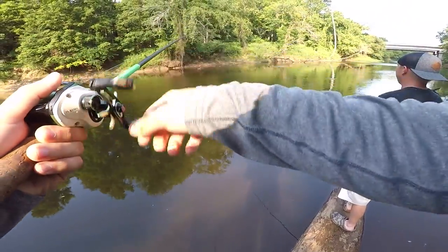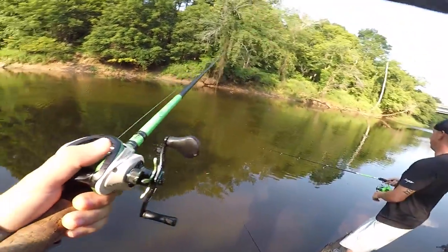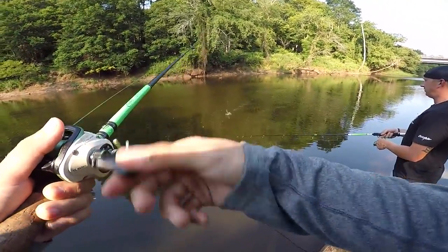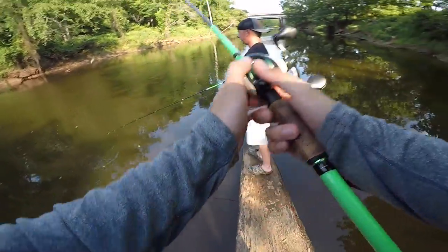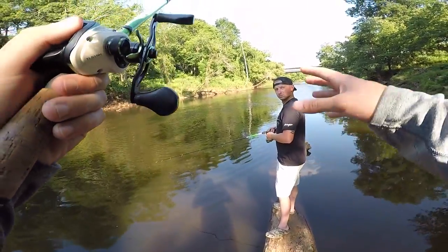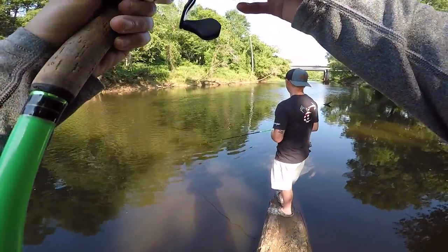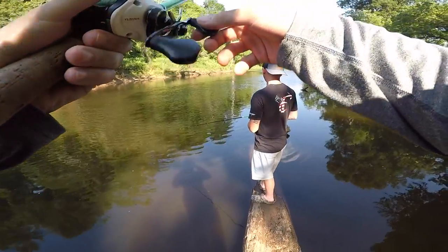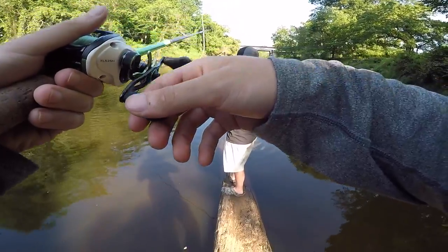Good cast, bro. Shane just put it into a money spot — out of the current with structure in front. He's right behind it. Perfect spot for one of them big old bowfin girls to hang out. Right now I didn't even feel the bite, but my line's dropping and I can just tell something's going on with it. I got a fish — called her on that one. Here we go.